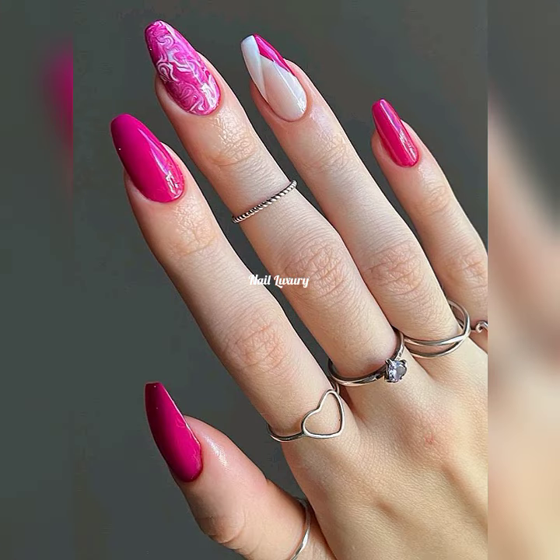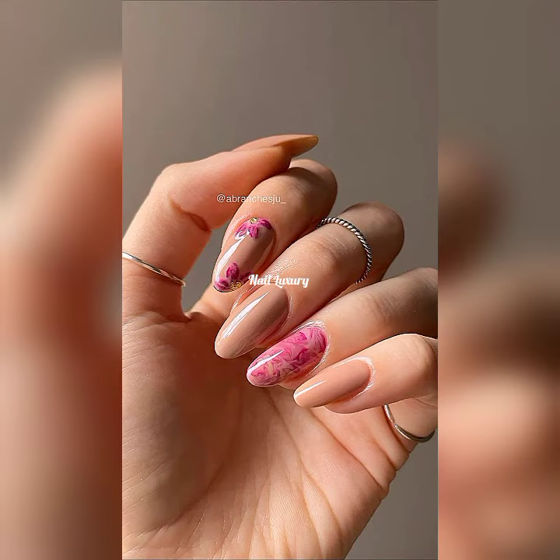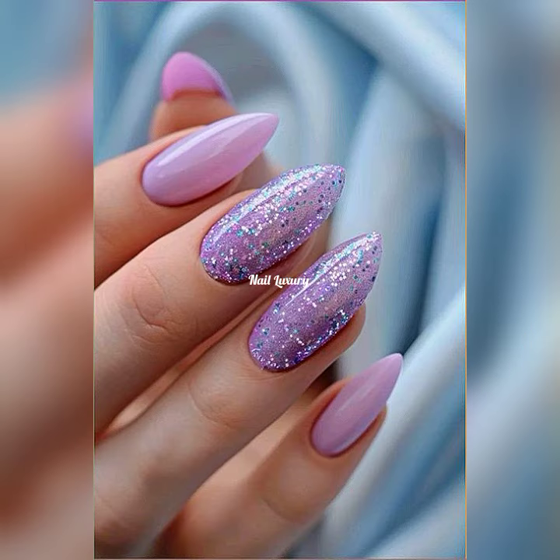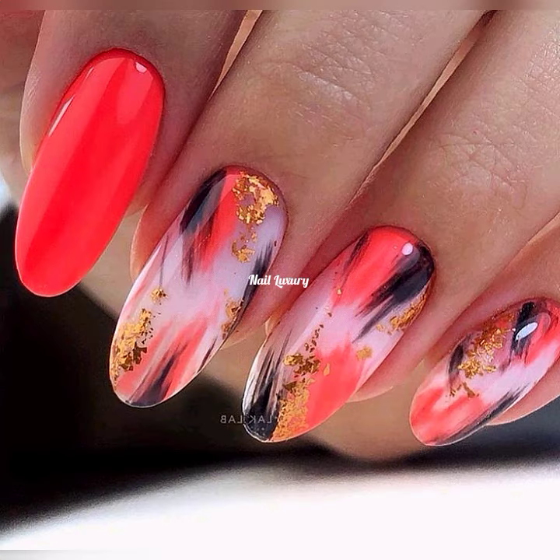Let me know what you want to see next regarding nail art — whether it's ideas for short nails, long nails, almond shaped, stiletto shaped, or any type. Don't forget to give this video a like and don't forget to subscribe if you are not yet subscribed.